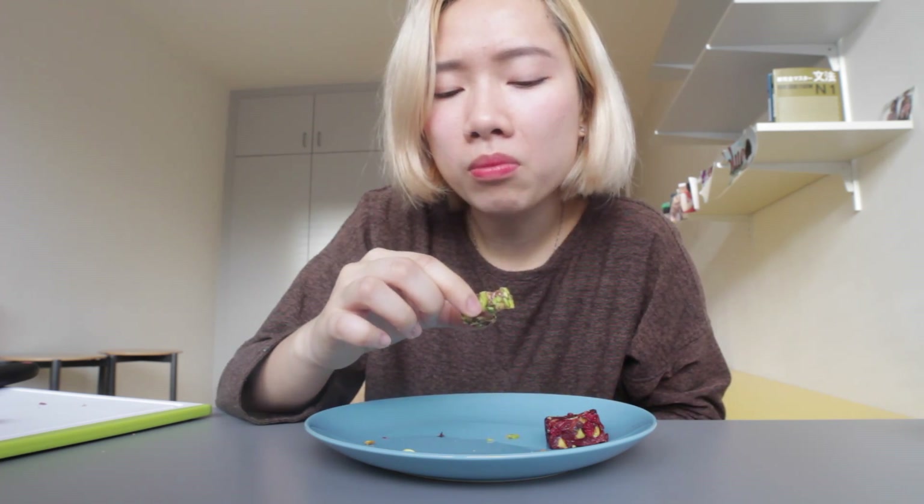This next one also seems like pistachio, but I think I might have chosen a different flavor from that one because that one was pink. This one is also very good. It's like plain — it doesn't have the sourness of the fruit. You can really feel the nuts coming through your mouth.